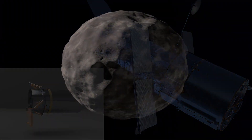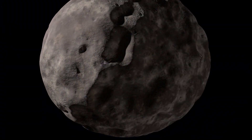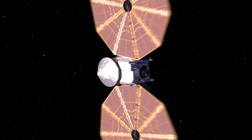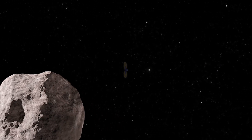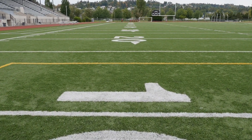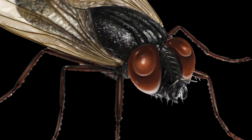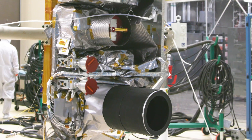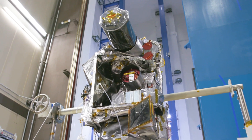LaLaurie was built to produce clear images of the Trojans' craters, which will be a challenge since the Trojan asteroids are extremely dark. LaLaurie will be able to see 75-yard-wide craters from over 600 miles away—that's like standing at one end of a football field and being able to see a fly at the other end. The instrument's simple design does not use optical filters and includes no moving parts, reducing the risk of part failure during the mission.